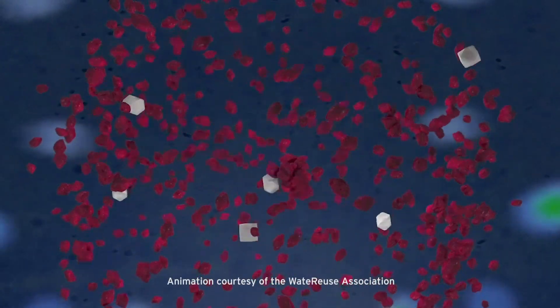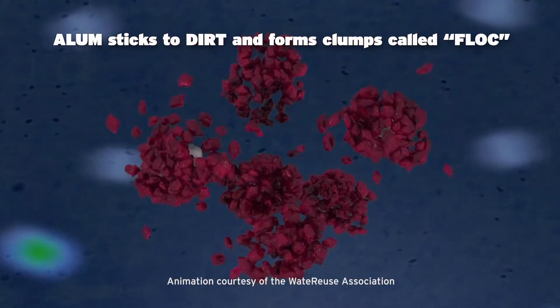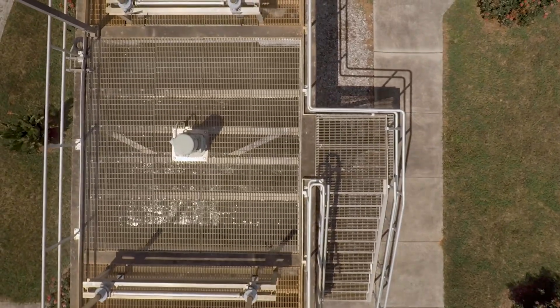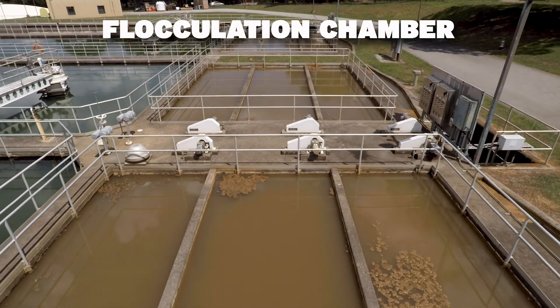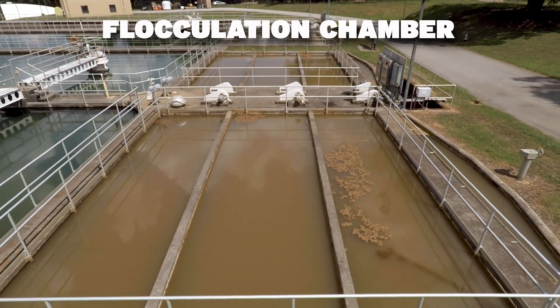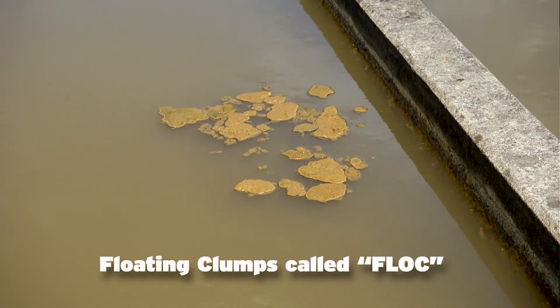For water treatment, alum is useful because alum sticks to dirt and dirt sticks to alum, forming this big clump — what we call flock. So let's get back to the water treatment process. After the raw water has been stirred up with our chemicals in the rapid mix chamber, the water is then directed into troughs and flows into the flocculation chamber. It's here that motorized mixers help the alum and powder-activated carbon evenly mix in the raw water, forcing the dirt particles to stick together, forming the floating clumps called flock.